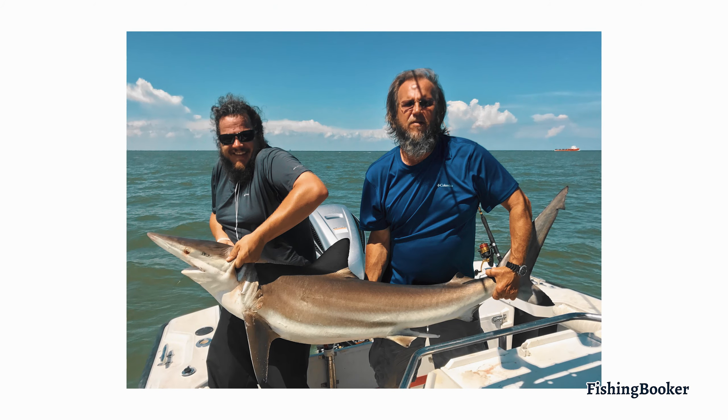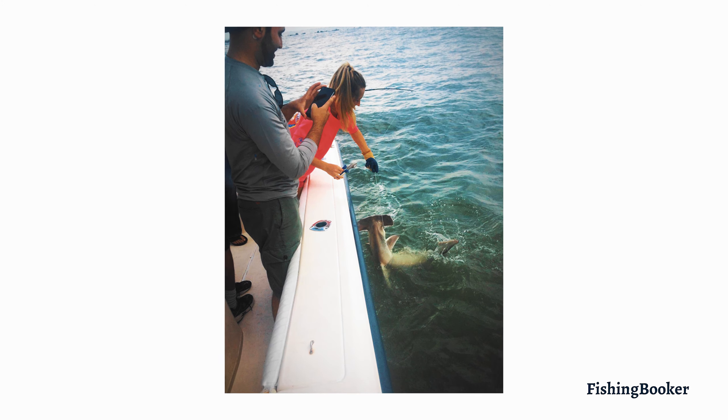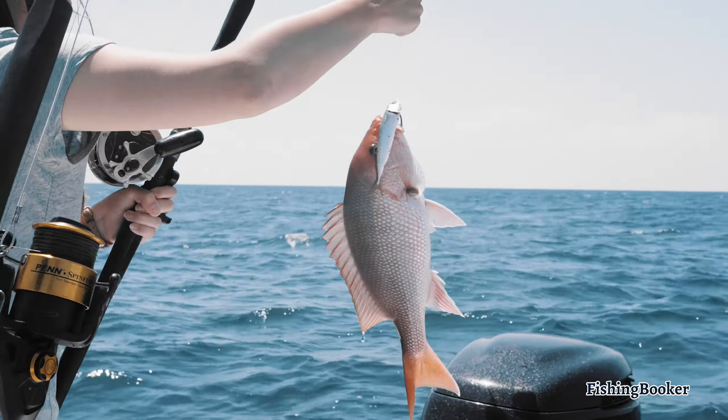If you're looking to add some real excitement to your fishing trip, you should definitely pick a charter to take you shark fishing. These trips will have your rod bending and keep you on the edge of your fighting chair. You can target anything from small, feisty sharks inshore to big monsters far off the coast.